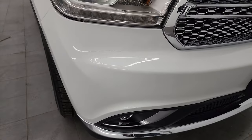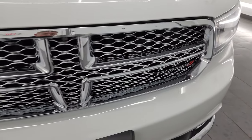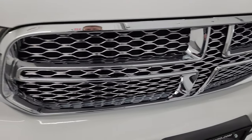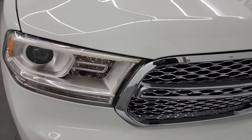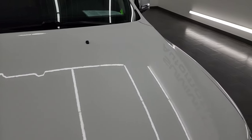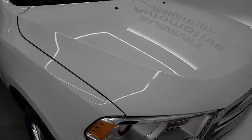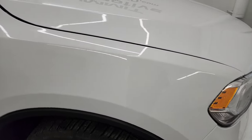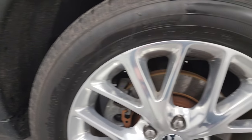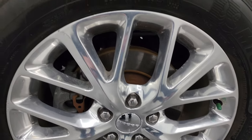That front bumper is absolutely perfect — no dents, dings, scuffs, scrapes, or cracks on it. You get the chrome-trimmed grille. Headlight lenses are nice and clear, and that hood is absolutely perfect with no major dents or dings on there. Passenger side front fender is in very nice condition as well, and the passenger side front wheel has no major scuffs or scrapes on there. Looks really, really good.